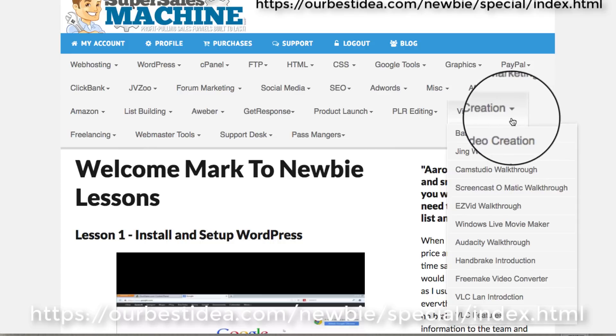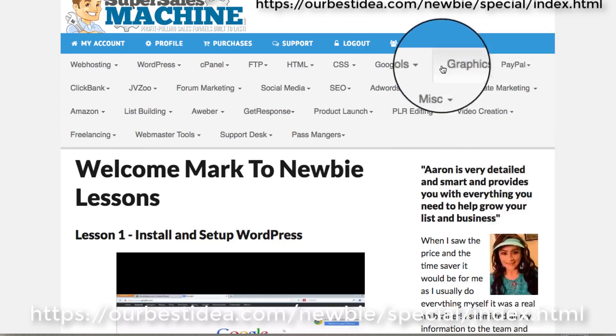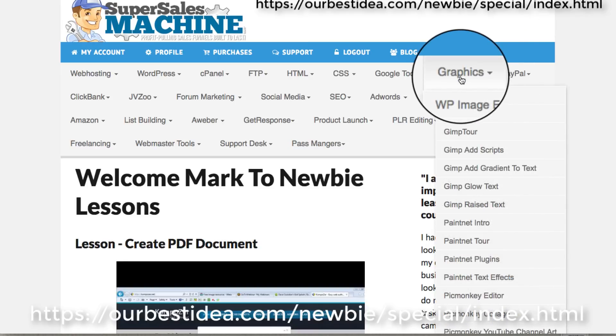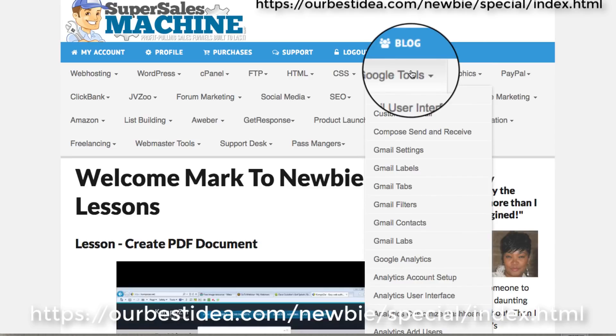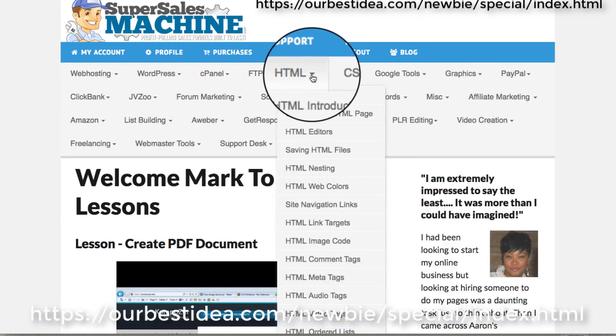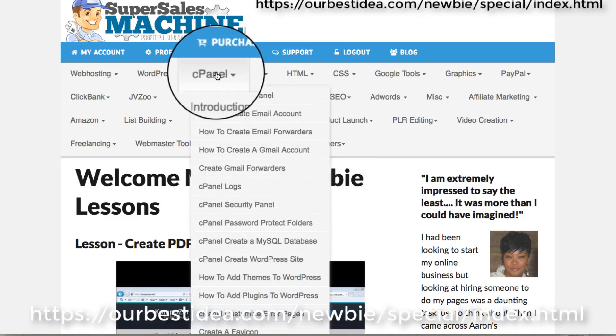Different ways to build your list, video creation, affiliate marketing, how to set up PayPal, and here you've got graphics — so you get tons of information on that. Google tools, as you see, lots of technical stuff. If you need that, you can outsource it or have a virtual assistant or somebody that you can give access to it.